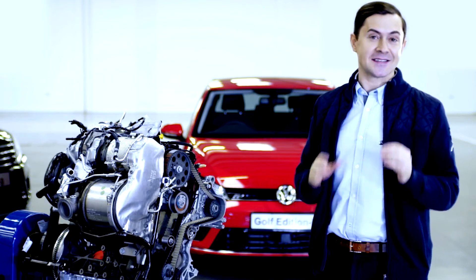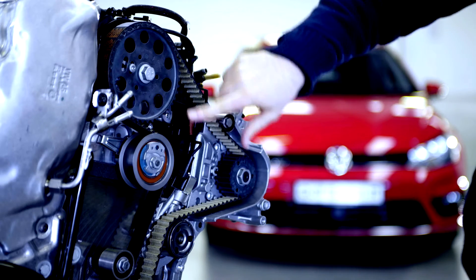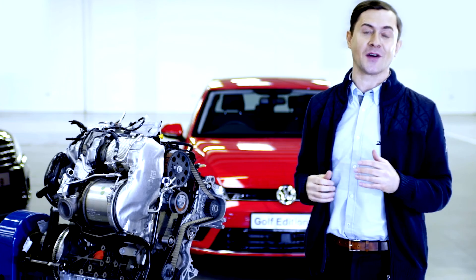Something to remember about this belt is that you can't tell if it's going to break. There are no obvious warning signs. Generally, depending on the model, you should change your timing belt every 80 to 140,000 kilometers or every four years, whichever comes first.